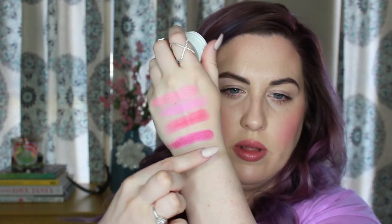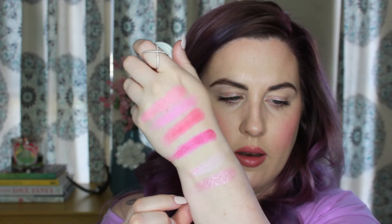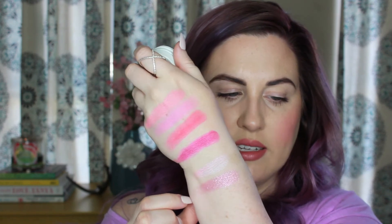The next shade is Bubbly and it is a metallic — described as the perfect baby pink with silver and pink glitters, and it's absolutely beautiful. It's worth noting that the eyeshadows have a little bit of a different texture — they're not as creamy as the blushes. They're still mousse-like but a drier mousse, whereas the blushes are a creamier mousse. This is Bubbly — super pretty, absolutely love it, it's a metallic. You can kind of see its reflective qualities.